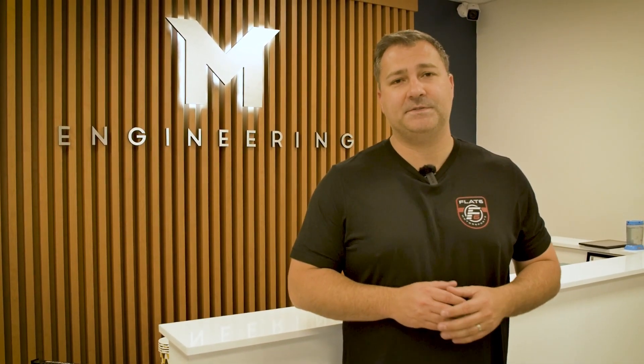Hi, this is John from Flat6 Motorsports and today we're in Pompano Beach at M Engineering's tuning facility. Let's learn a little bit more about what they do.